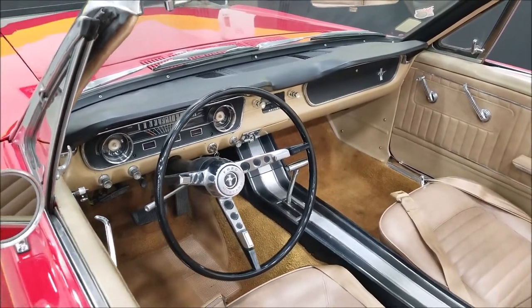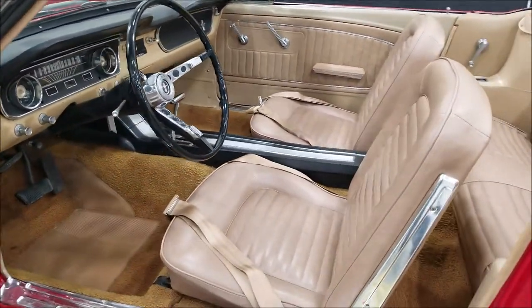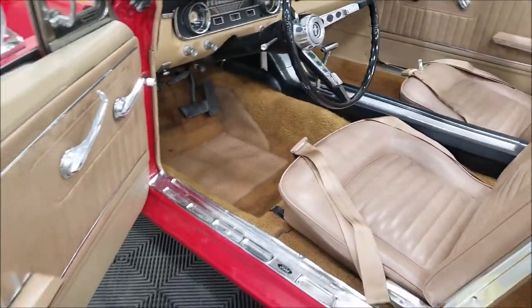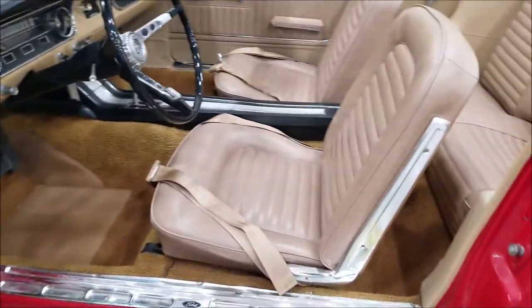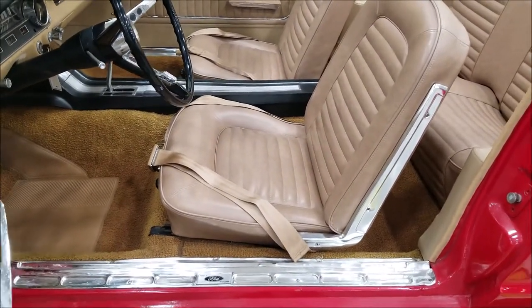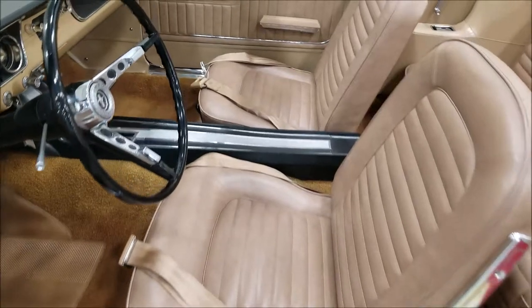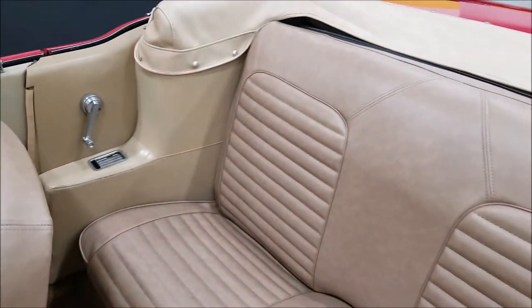I'm going to pause a second and let you look at the interior here. The carpeting is nice. The door panels look good — you can see pictures of the undersides of the doors in the still pictures. There are 100-plus pictures of this car on our website. The seats are not full of rips, tears, or punctures.